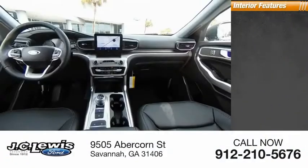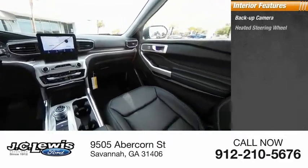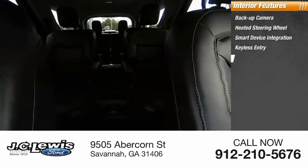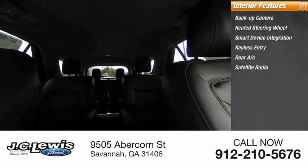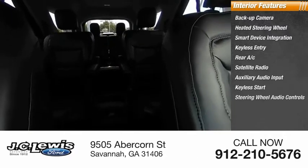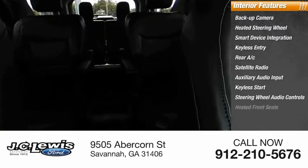Inside you'll find backup camera, heated steering wheel, smart device integration, keyless entry, rear AC, satellite radio, auxiliary audio input, keyless start, steering wheel audio controls, heated front seats.